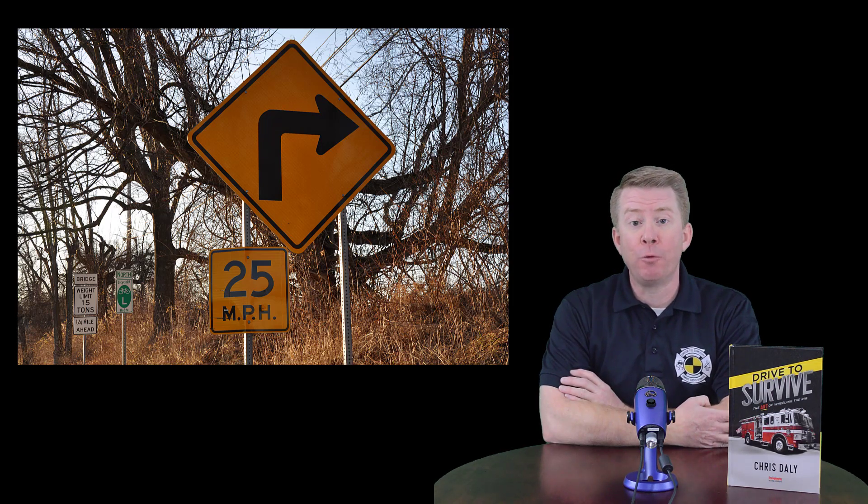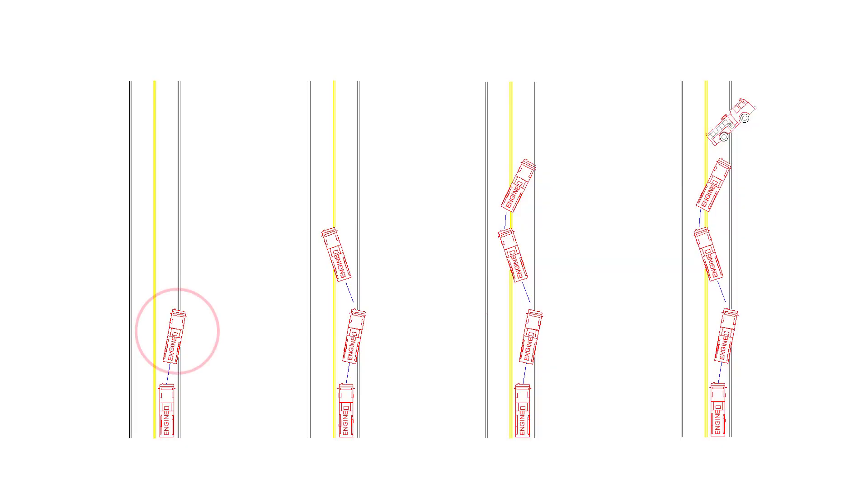Also remember to avoid distractions and never enter any curve too fast, as this may cause you to drift off the right side of the road. When that happens, you may find yourself over-correcting, generating an artificial curve in the road which leads to a rollover crash. If you do drift off the right side of the road, bring the vehicle to a safe stop and then slowly and carefully bring the vehicle back onto the highway.